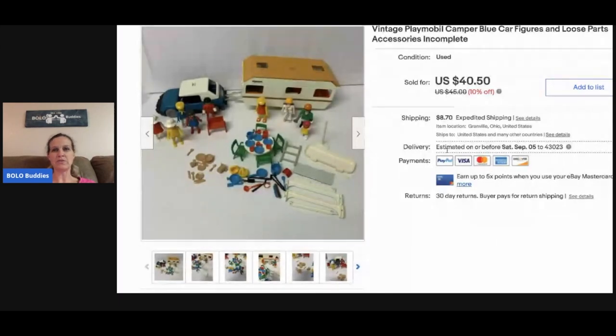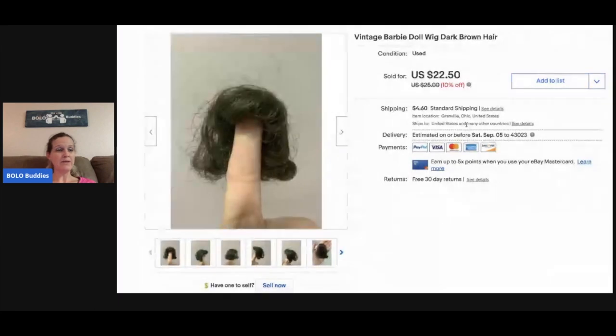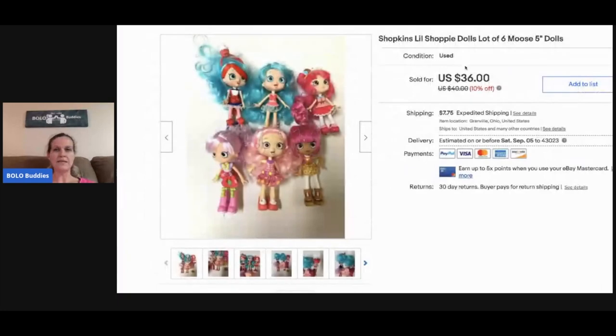This Barbie wig I sold for twenty dollars — it came from another Barbie bulk buy. I bought a lot of stuff, divided it out, sold some as lots, and the wigs I sold separately.